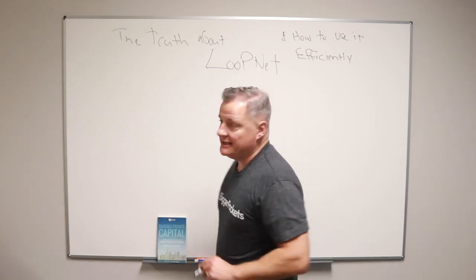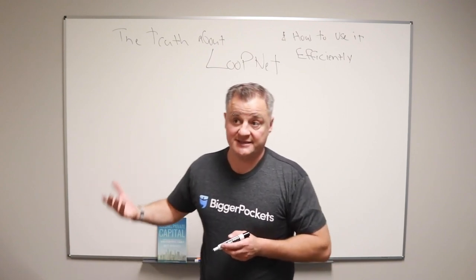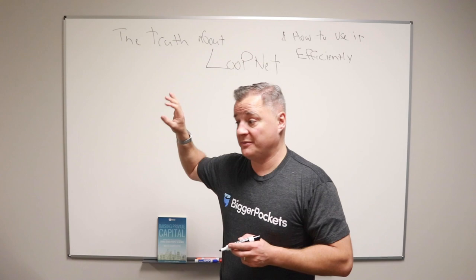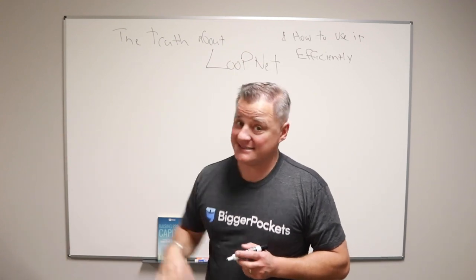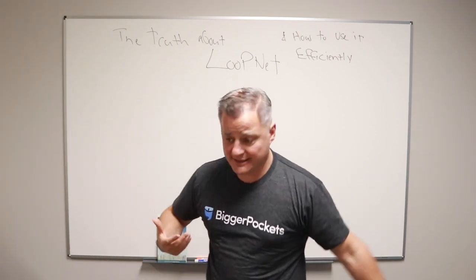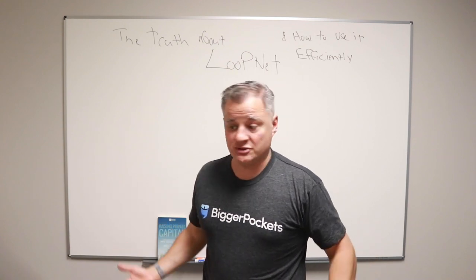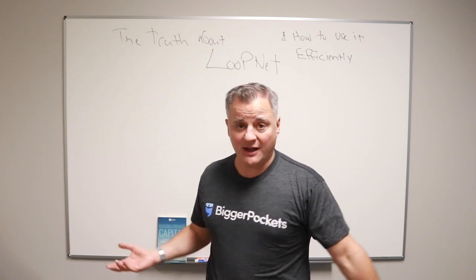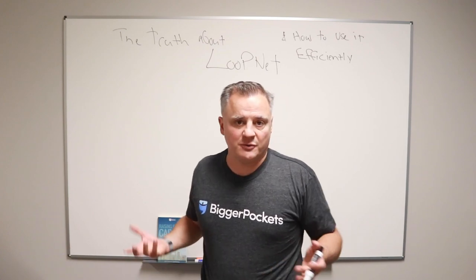LoopNet is simply a listing service and it lists pretty much commercial deals. It is viewed by most people on BiggerPockets and in a lot of real estate circles as a place to find apartment buildings. But that's not all that's on LoopNet. You can find hotels, land, commercial strip centers, medical office buildings, resort properties — all kinds of stuff on LoopNet. It's just a listing service for commercial real estate.